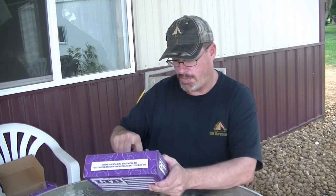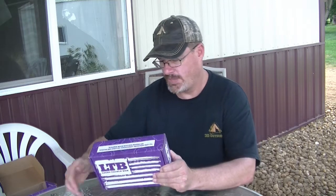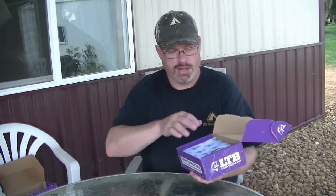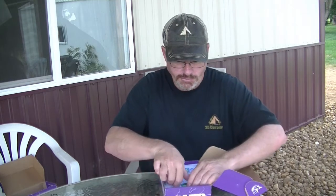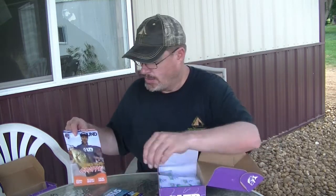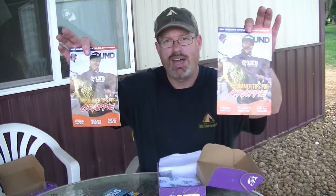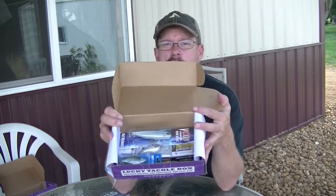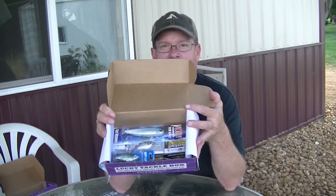I'm going to open this second one now and see what this is. Maybe they sent me that one in error — let's see if this is more of a walleye box. It's nicely wrapped like they all are. Same magazine, and same baits. This is the exact same box.